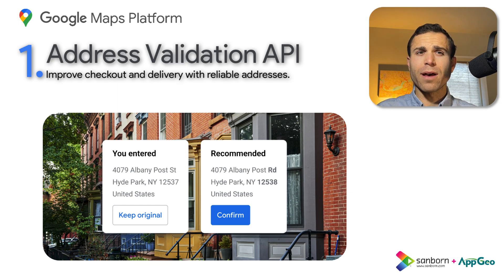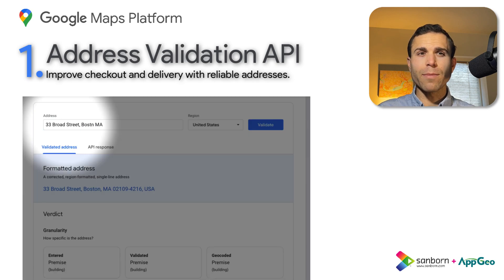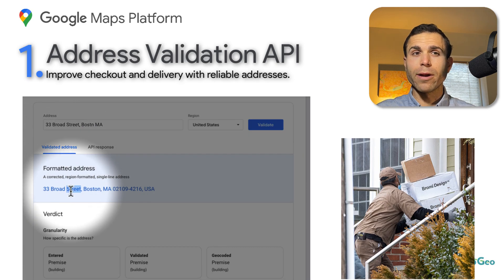The Address Validation API standardizes the input, providing everything from typo corrections to street name completion to appropriate locality-specific formatting. This not only improves user experiences, but also saves time and money by reducing the impact of invalid addresses on business operations.